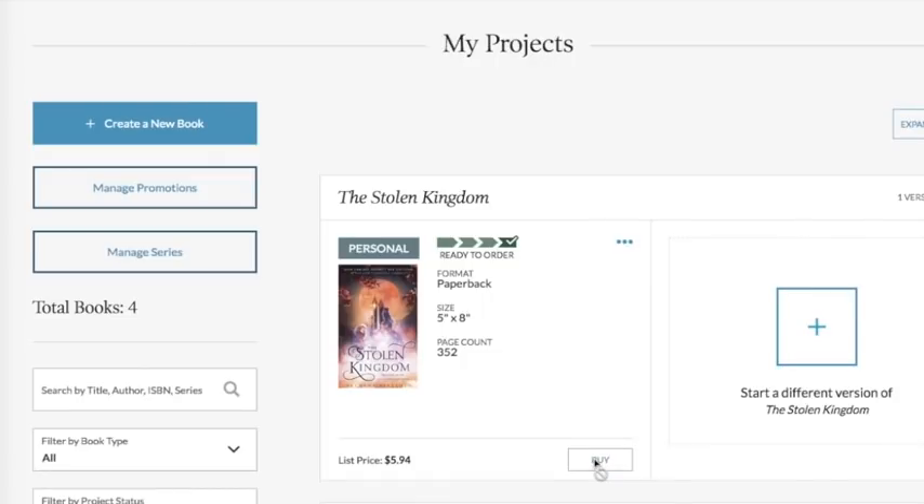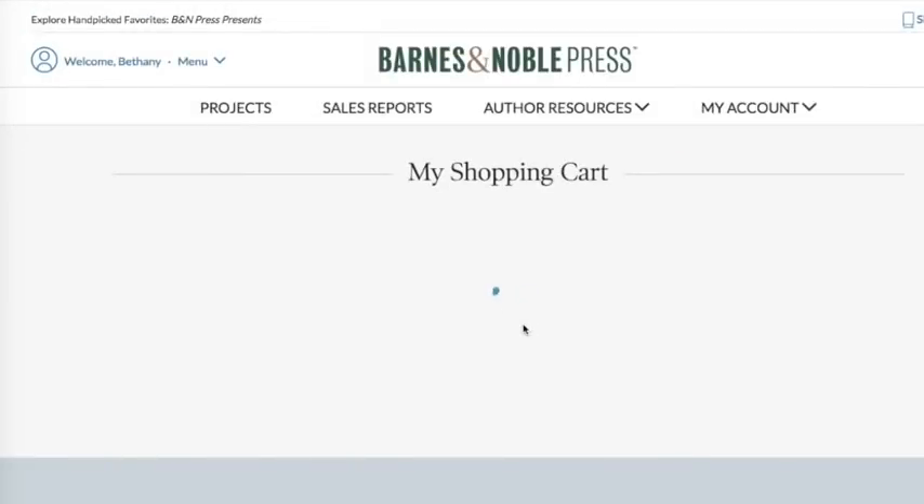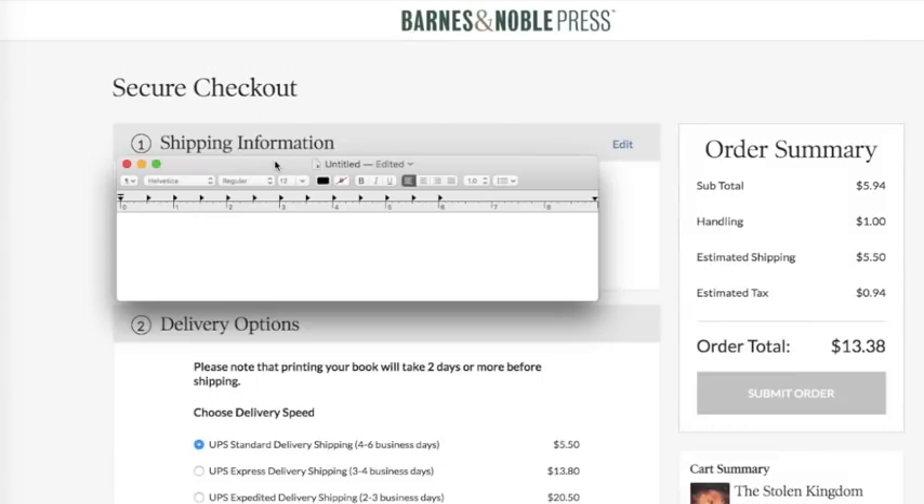I've never done this before — I'm super excited — all I have to do is just order it. Let's find out how much this actually costs though. I put in my shipping information and chose the simplest, cheapest delivery option, which apparently is a lot more than I expected. So maybe this isn't rivaling IngramSpark all that much. It looked like it was only six bucks, but then there's another $6.50 for handling and shipping, so it's a total of about $14.